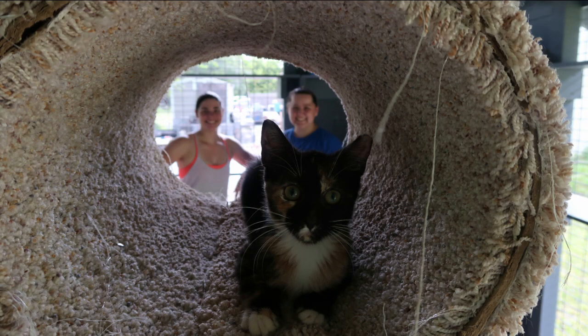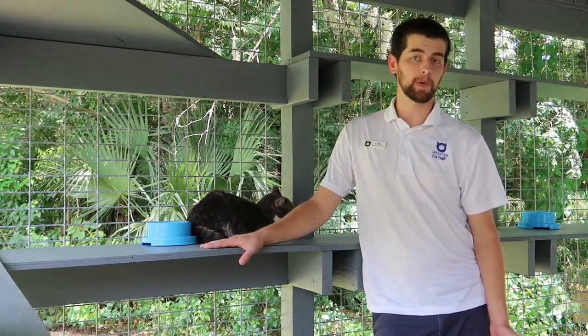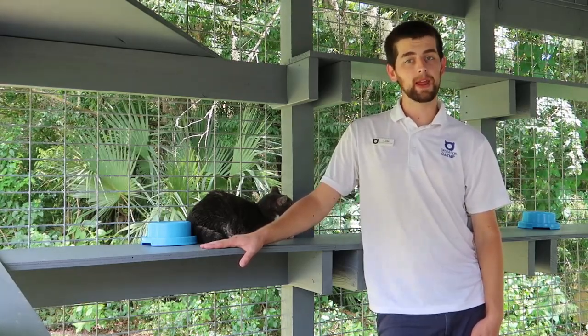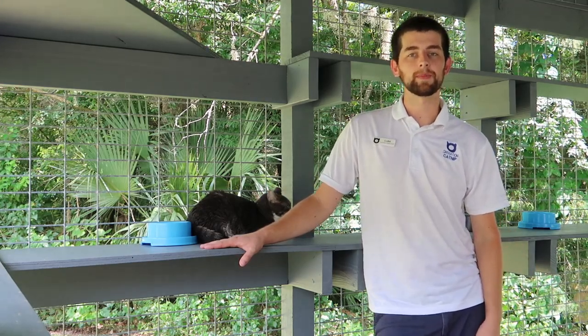Now let's talk about some of our other programs. The return to field program — we call it the RTF program — is where cats that come into the shelter as strays are able to be spayed or neutered, vaccinated, and ear-tipped, which is just a little bit of their left ear, and then returned out to the community that they came from.